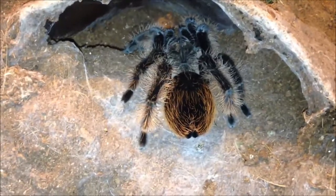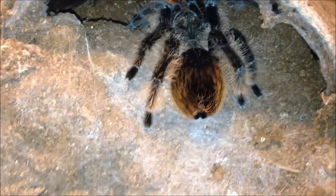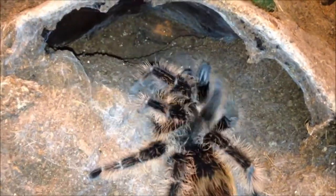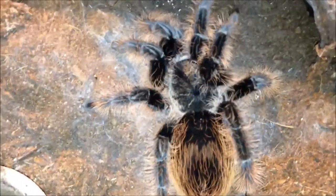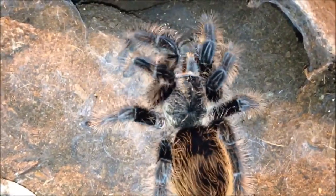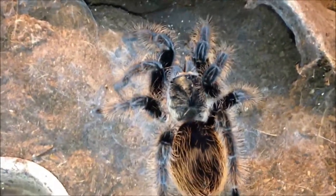This is a Brachypelma albopilosum, the Honduras Curly Hair. She's a beautiful lady. Just going to offer her one. Good job.